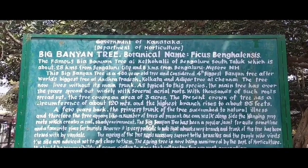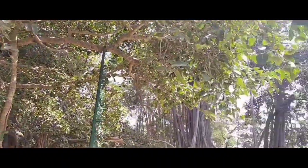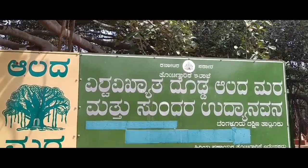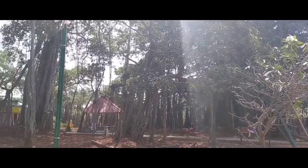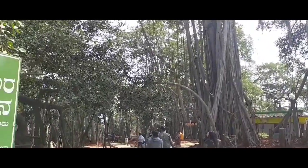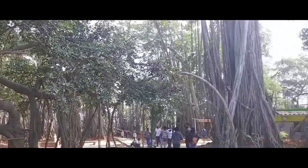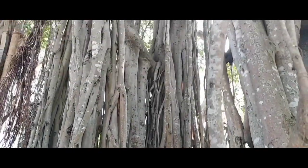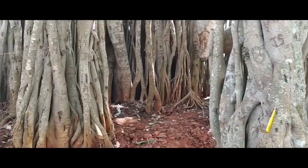Hello everyone, we're so happy to meet you through this video. We had been to this wonderful place called Dodda Alada Mara, which translates into 'big banyan tree'. Situated about 30 kilometers from Bangalore in Kittohalli, this 400-year-old banyan tree covers about three acres — as vast as one medium-sized park, but having just one tree.